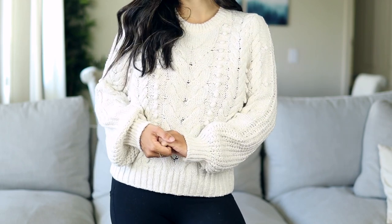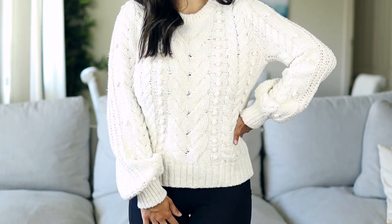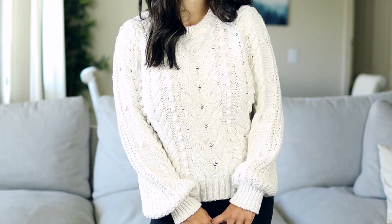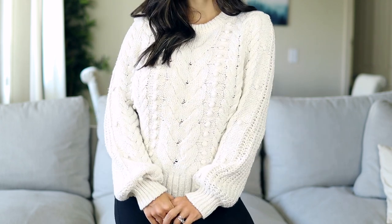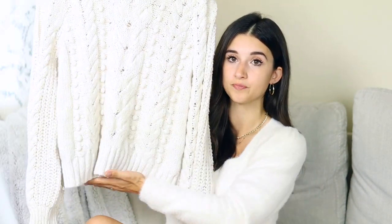Another sweater option for fall that I love is this cable knit sweater. I went up a size to a small so it could be a little looser. I really like it because there's no excess fabric under the arm — no bat wing effect — so it still gives you some shape. It's a crew neck with a really chunky, thick, great-quality material. It doesn't swallow you or make you look top heavy, and the length is great for petites — you can wear it out or tuck it into high-waisted jeans.